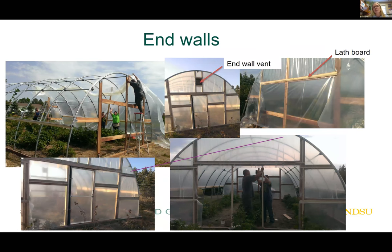Moving along to the end walls, which are another component of the high tunnel. They can be comprised of polycarbonate material or plastic. The framework can be light gauge steel or wood. We used treated 2x6s and 4x4 posts to frame out the dryland station high tunnel. We used lath boards or furring strips to sandwich the plastic between the 2x6s — not ideal because you're poking holes in the plastic, but it worked. I also constructed a door out of PVC.